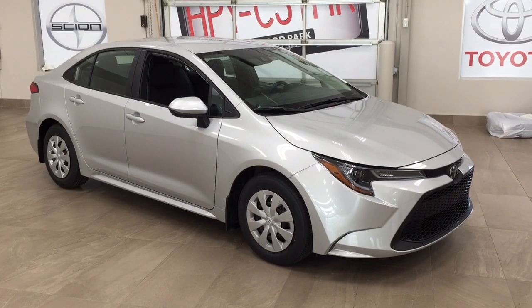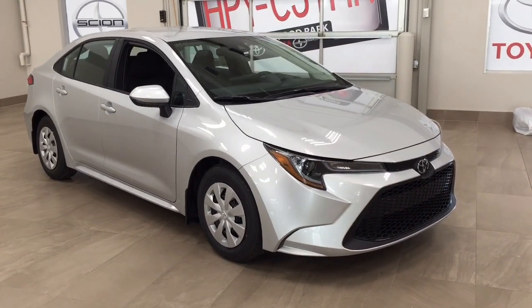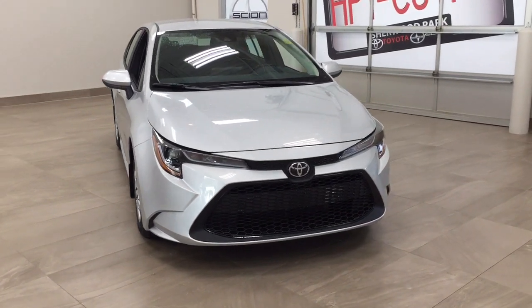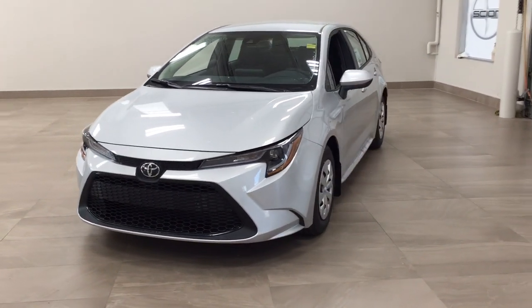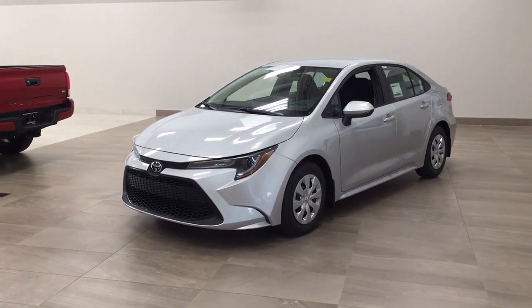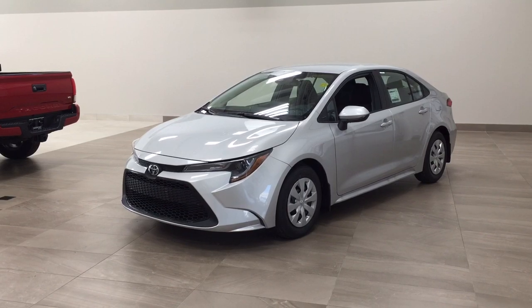Thank you so much for watching this video today. If you have any questions, please visit us at 31 Auto Mall Road in Sherwood Park, Alberta, Canada. The phone number is 780-410-2455, or visit our website at sbtoyota.com to reach us by email. If you have any comments or additional questions, please leave them in the comment section below. Have a great day and I hope to see you next time.